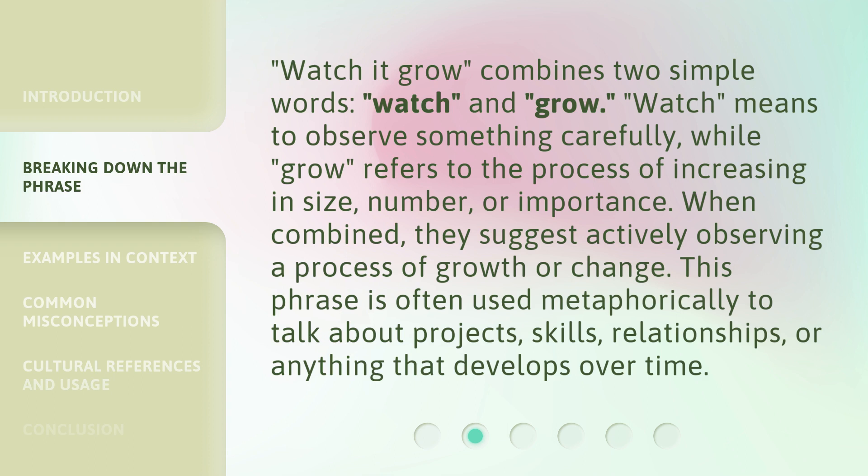When combined, they suggest actively observing a process of growth or change. This phrase is often used metaphorically to talk about projects, skills, relationships, or anything that develops over time.